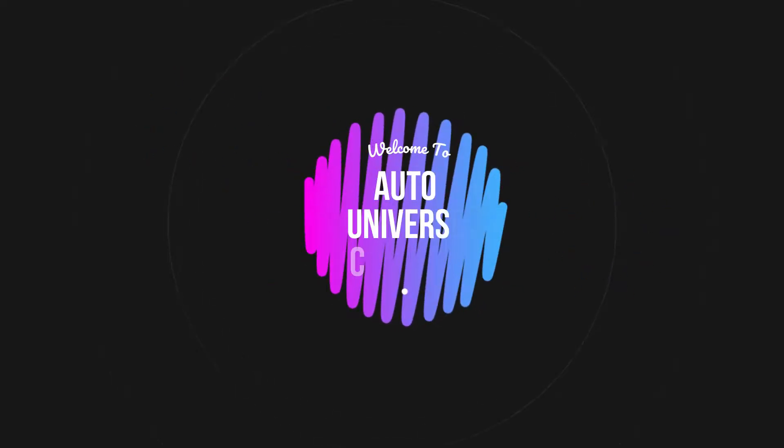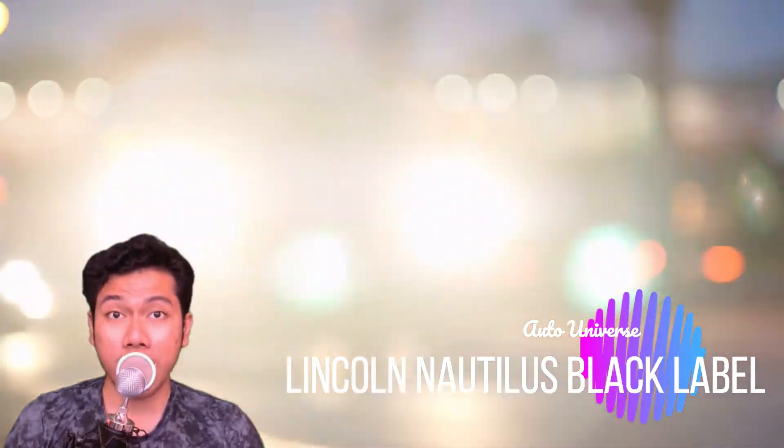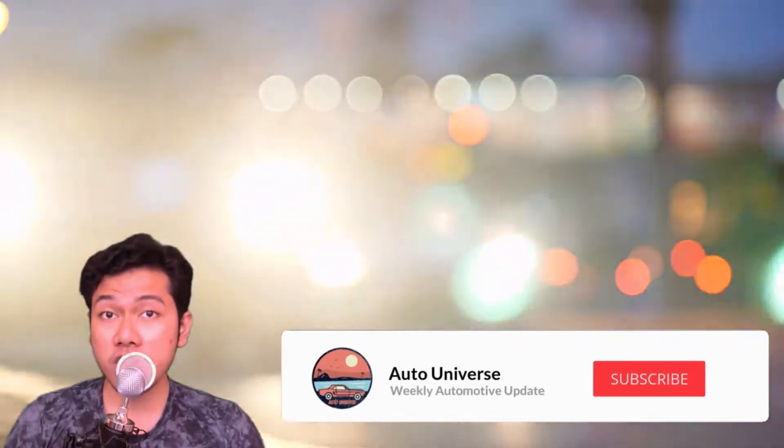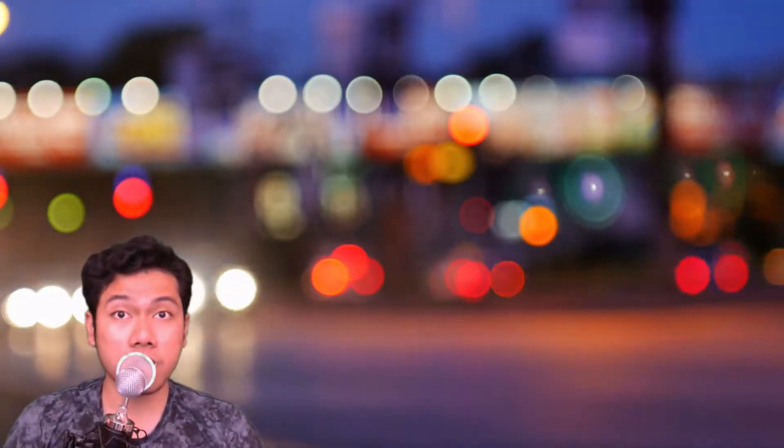Hey there folks, welcome to the Auto Universe. In today's video we are going to show you the 2019 Lincoln Nautilus Black Label. But before we jump into the video, make sure you hit that like and subscribe button to keep you up to date with the latest auto news and reviews. Now on to the video.